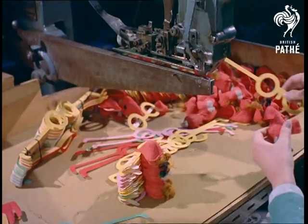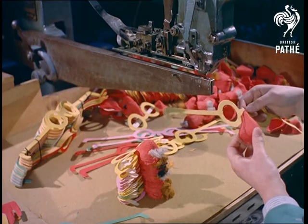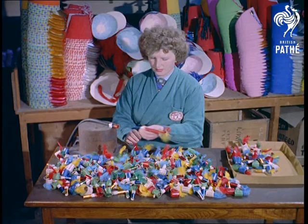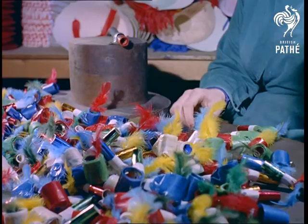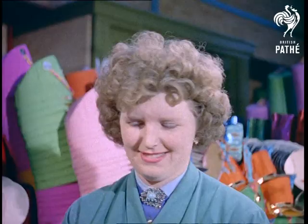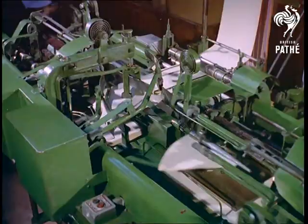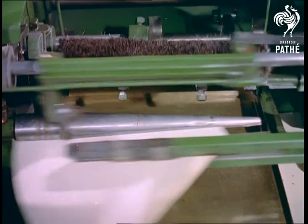There's nothing new about false noses, but they're still as popular as ever and they're made here by the thousand. Similarly, blowouts are always in demand and this is testing by automation. Toy trumpets come off this machine at the rate of 3,600 an hour — an illustration of the tremendous demand there still is for the simple things that never fail to make us laugh.